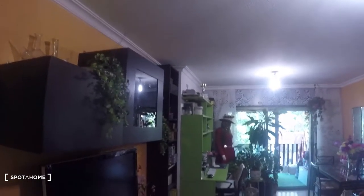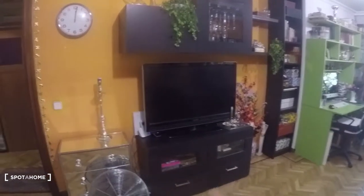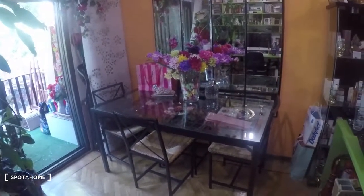Now let's take a look at the living room. These two doors belong to the landlady — those are her private rooms. It's a really big living room. We have a really nice TV and her workspace with a computer, desk, chair, and shelves. There are three chairs and a really big couch.